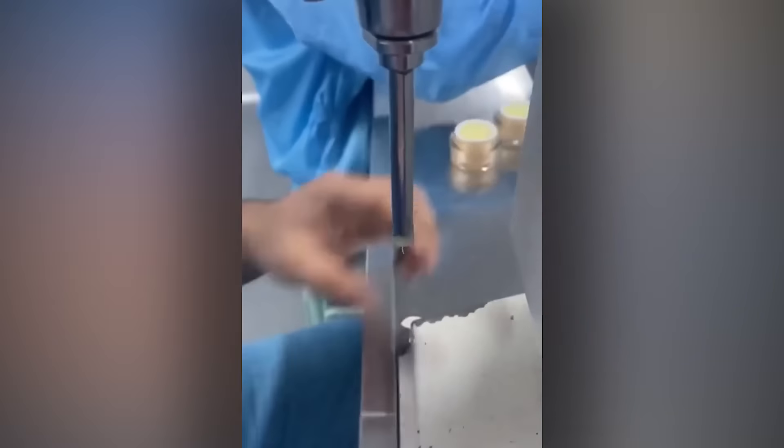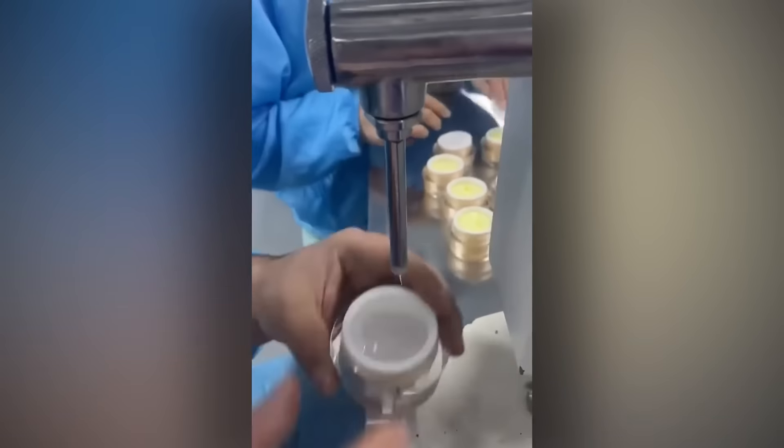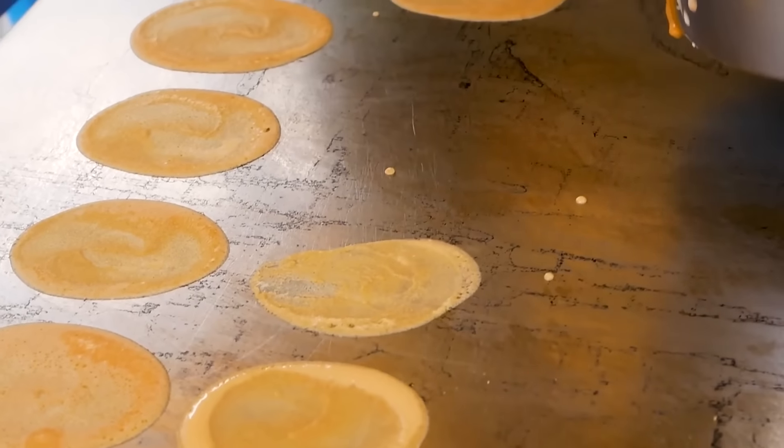The world's fastest cream jar fillers. Tiny mini crepes, for those of you with tiny mini stomachs.